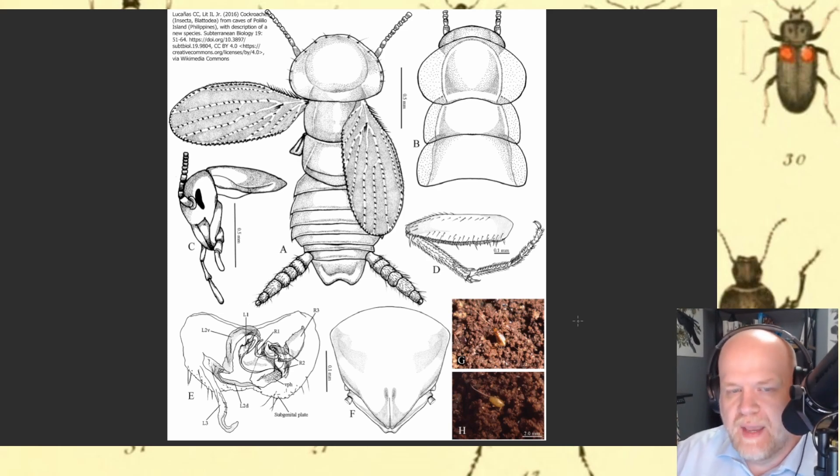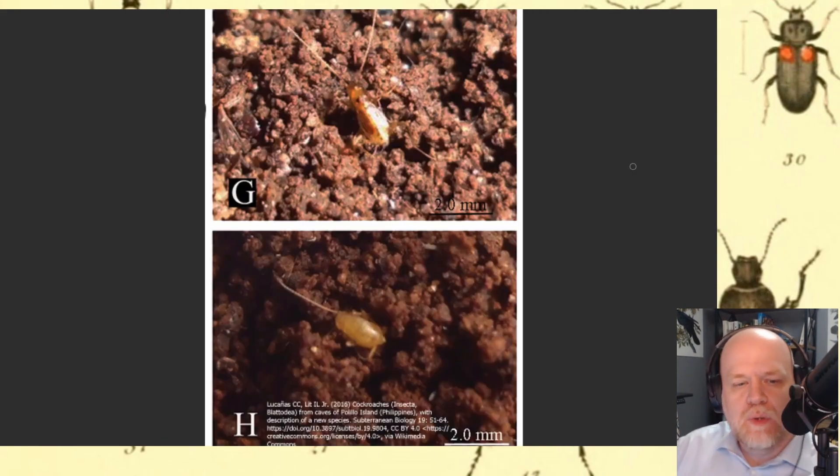They're very small and have many reduced body structures — very reduced wings and kind of shrunken abdomens. It's not something that most entomologists would be familiar with. You can kind of tell that they're cockroaches, but there is something about them that looks very termite-like.